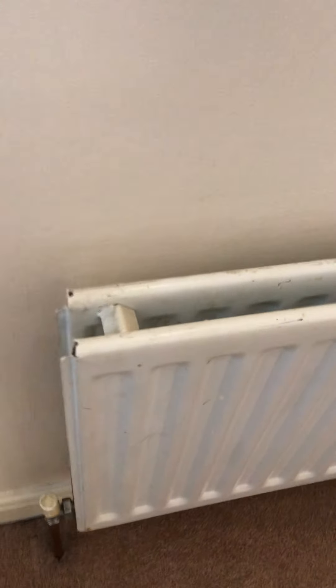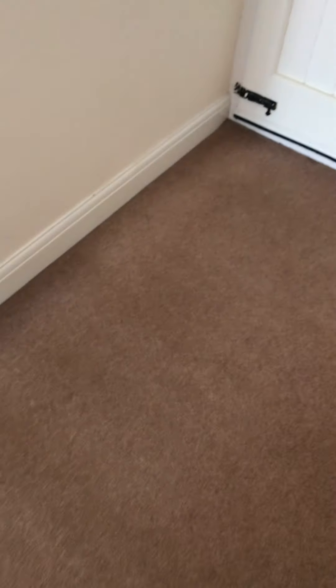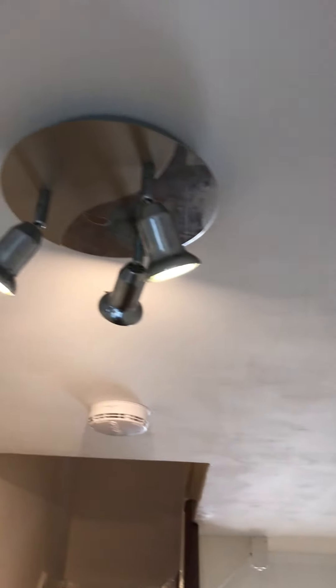Around the picture rail here. Going down — radiator dirty along the top as it was when we moved in. Paint marks. Dirty taps. Old wallpaper apparent underneath. Some dust behind radiators, which was the same as when we moved in. A slightly loose BT box as it was when we moved in. Slightly dusty spotlights up there — they were much dustier and stickier than that when we moved in.